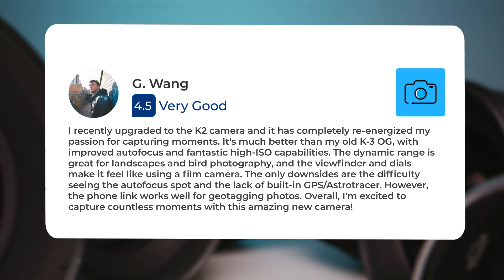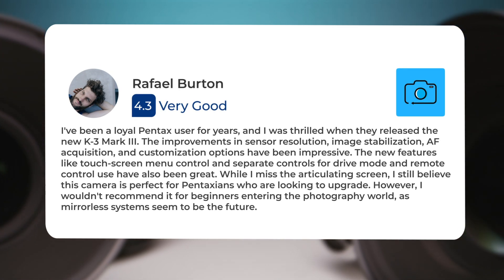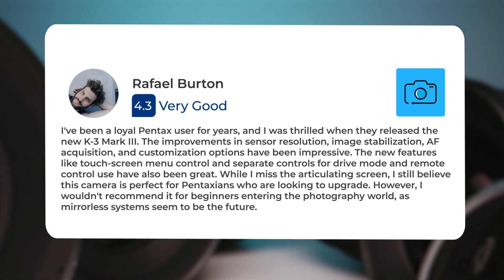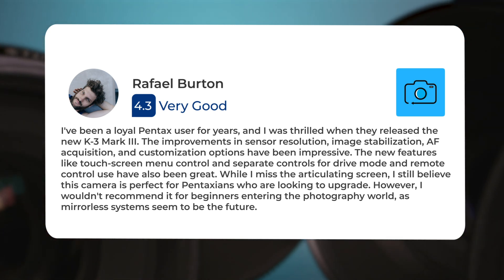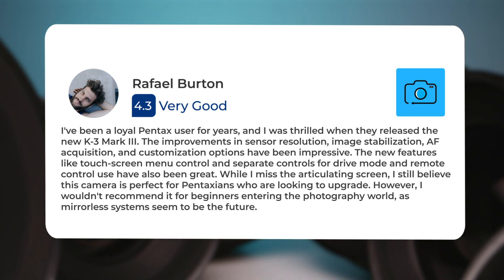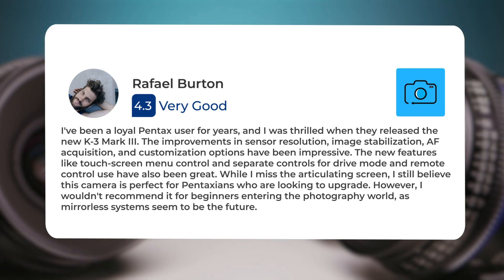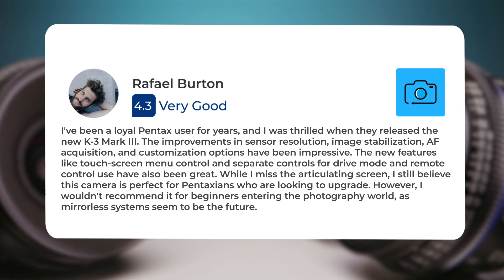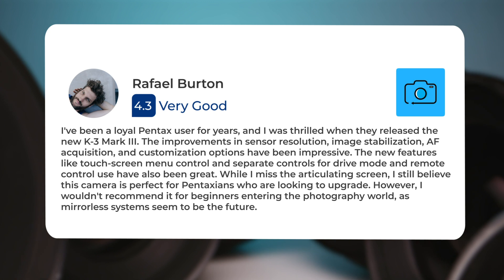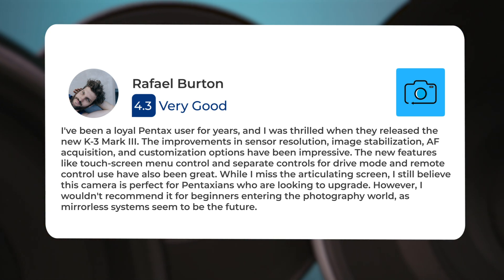"I've been a loyal Pentax user for years and I was thrilled when they released the new K3 Mark III. The improvements in sensor resolution, image stabilization, AF acquisition, and customization options have been impressive. The new features like touchscreen menu control and separate controls for drive mode and remote control use have also been great. While I miss the articulating screen, I still believe this camera is perfect for Pentaxians who are looking to upgrade. However, I wouldn't recommend it for beginners entering the photography world, as mirrorless systems seem to be the future."